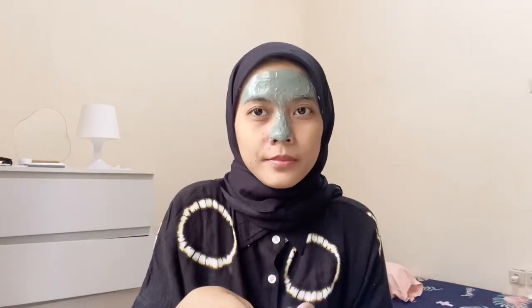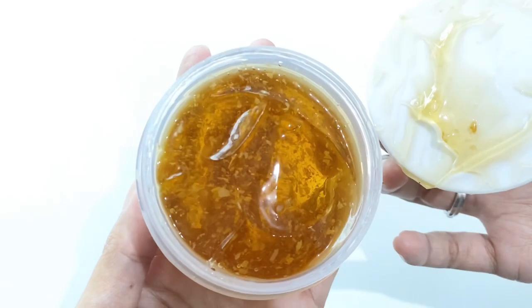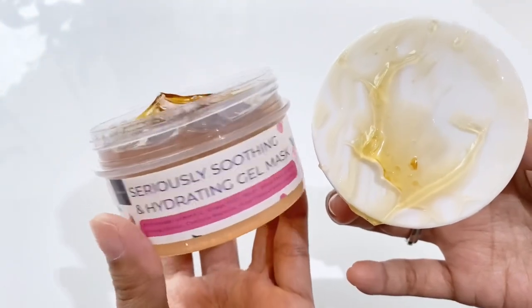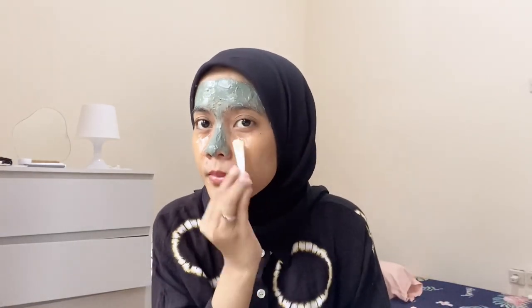For my cheeks, since I have a lot of acne scars there, I'm using the Seriously Soothing and Hydrating Gel Mask. Its texture is denser because it's a gel. When applied, you can immediately feel the soothing and calming effect, and the after-feel leaves skin more hydrated. It contains centella asiatica, ginseng extract, allantoin, grape water, damascus rose water, vitamin C, and niacinamide, which helps the skin look brighter.